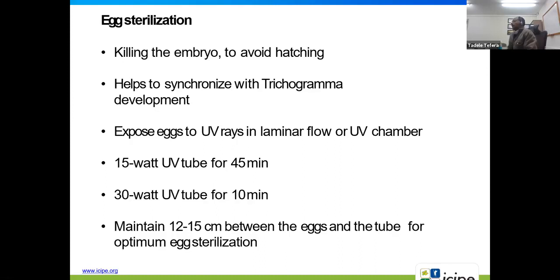We put the eggs in a petri dish inside a UV chamber. We use either a 50-watt UV tube for 45 minutes, or a 30-watt UV tube for 10 minutes. We maintain a distance of about 12 to 50 centimeters between the eggs and the UV tube to avoid desiccation of the egg.